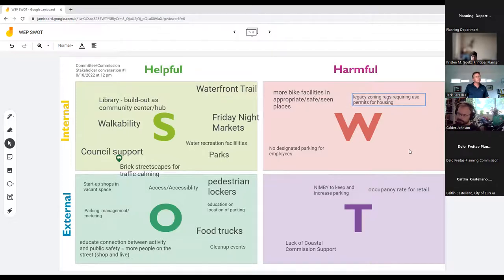Staff clarified that because these will be considered mixed-use zoning districts, density won't be based on dwelling units per acre. Instead it will be based on intensity — building height and floor area ratio (FAR).